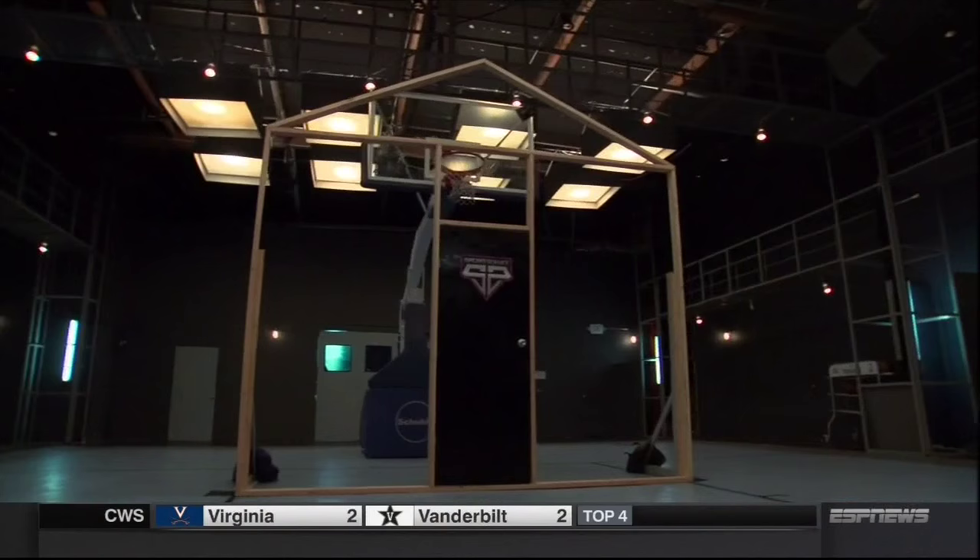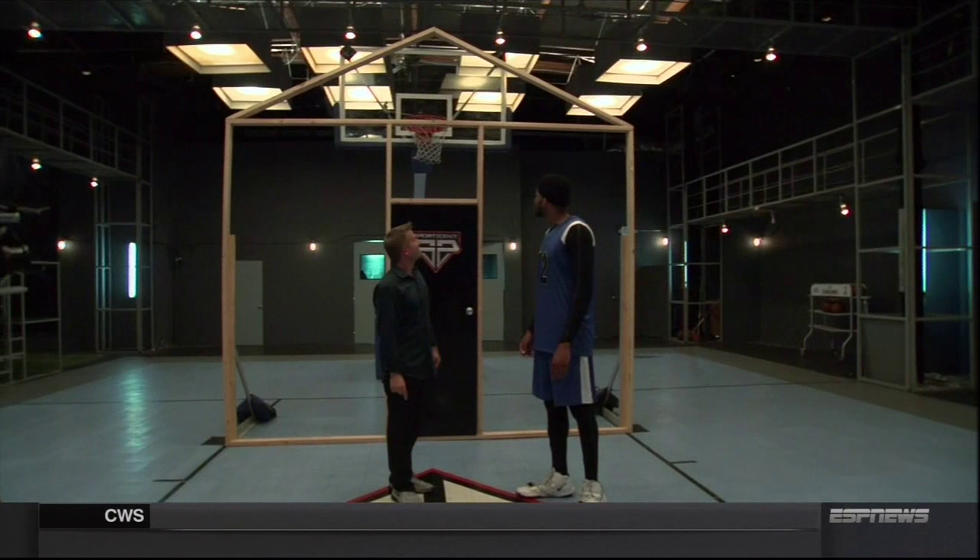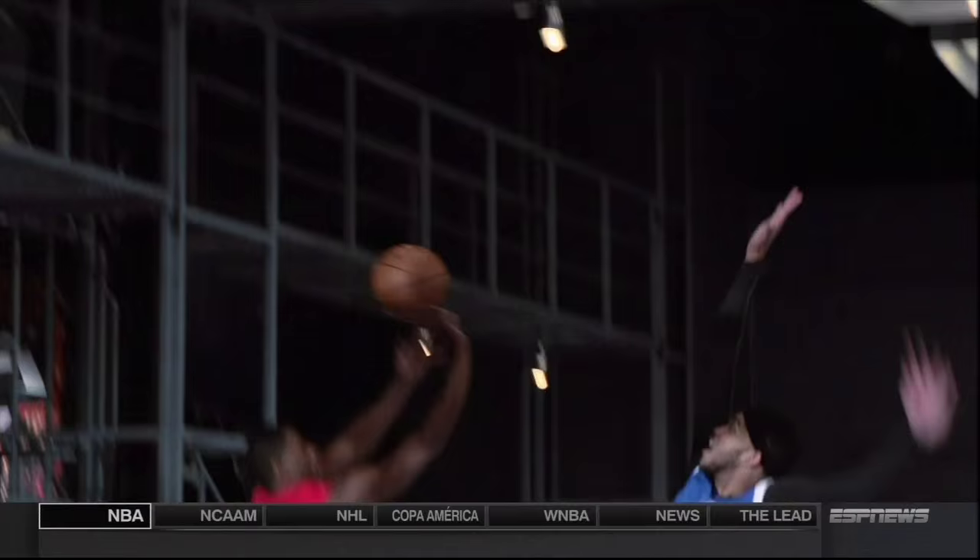To show Towns in tangible terms just how imposing 130 square feet looks on a court, we built a structure that represents his defensive range. This is the size of a house for your block party, and Karl-Anthony Towns — it's very hard to shoot on him. To put his defensive potential in perspective: compared to 2014 Defensive Player of the Year Joakim Noah, Towns's range is nearly four percent larger. For ESPN Sports Science, I'm John Brenkus.